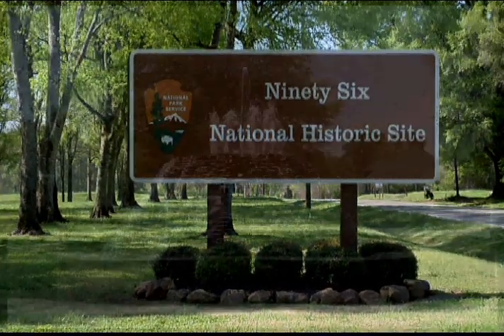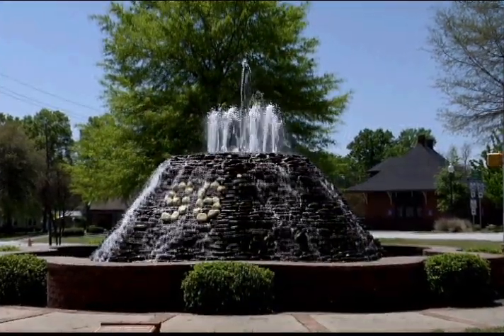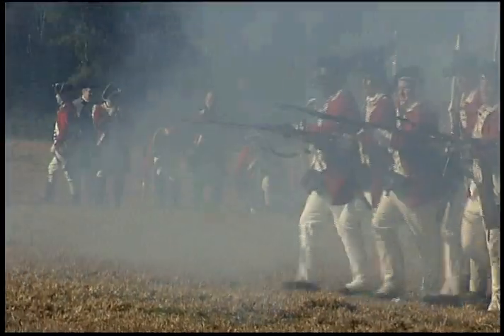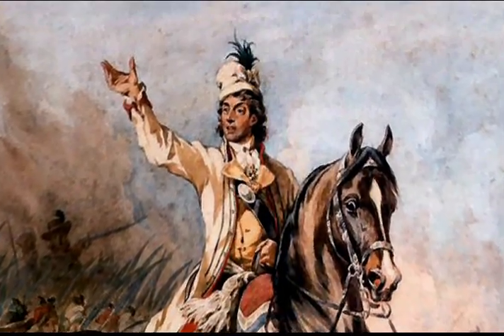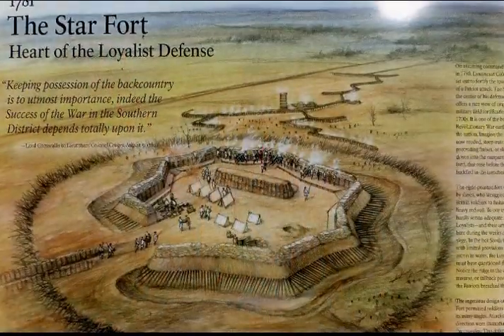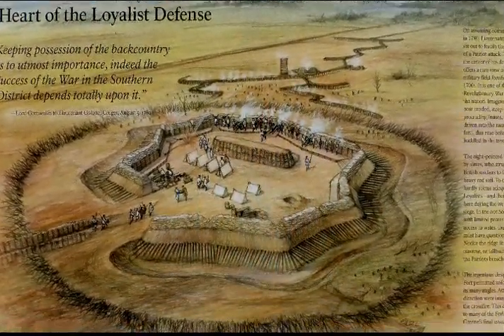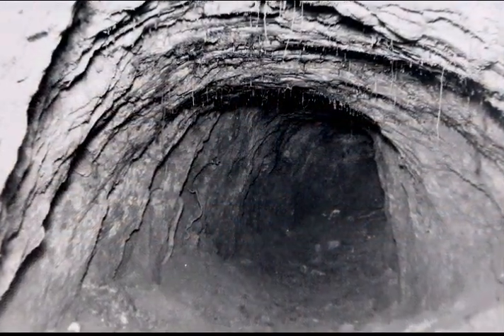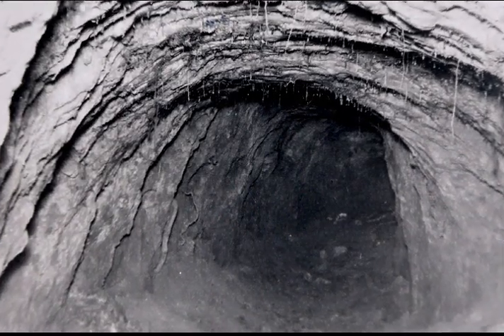Ninety Six National Historic Site and the area surrounding it is not only significant to South Carolina, but nationally significant because of the role it played in establishing our history associated with the American Revolution. Thaddeus Kosciuszko, Nathaniel Greene's military engineer, devised a plan to dig a tunnel underneath the Star Fort, lay explosives, breach the wall, and kill as many British soldiers as possible. It's a great story of American preservation and vital to telling the story of our nation.